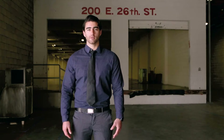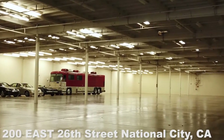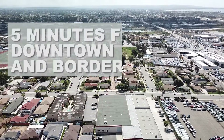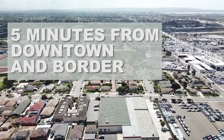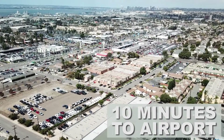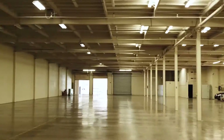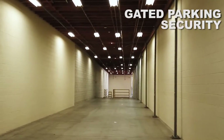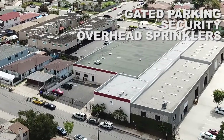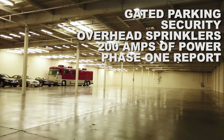Hi folks, my name is Blue Delgado. I want to introduce you to an amazing property we have here on 226th Street in National City, located five minutes from downtown San Diego, the international border, and the San Diego Bay, and only a 10-minute drive from the San Diego Airport. This is a free-standing solid cinder block building with gated parking, security, overhead sprinklers, 200 amps of power, and a phase one report.